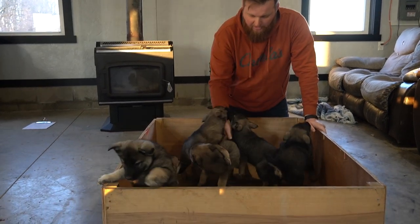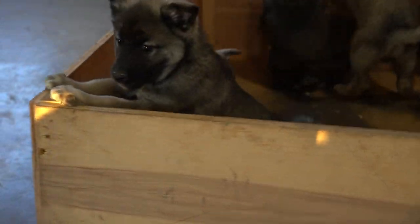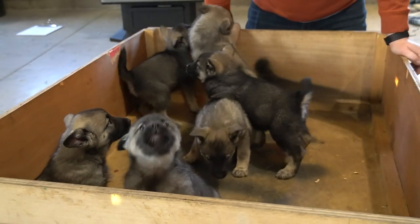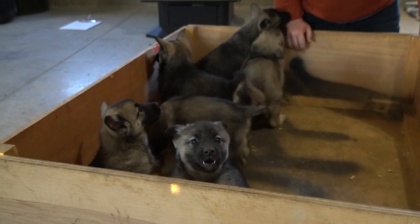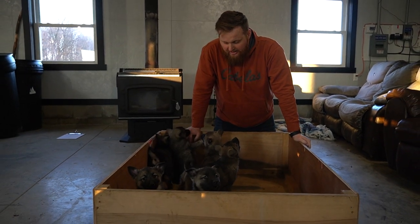They are ready to go — they are weaned and ready. If you guys have any questions: they are up to date on all their shots, vaccinations, and dewormer. They are microchipped as well, so they are ready to go. We try our best to have everything ready and updated for you.